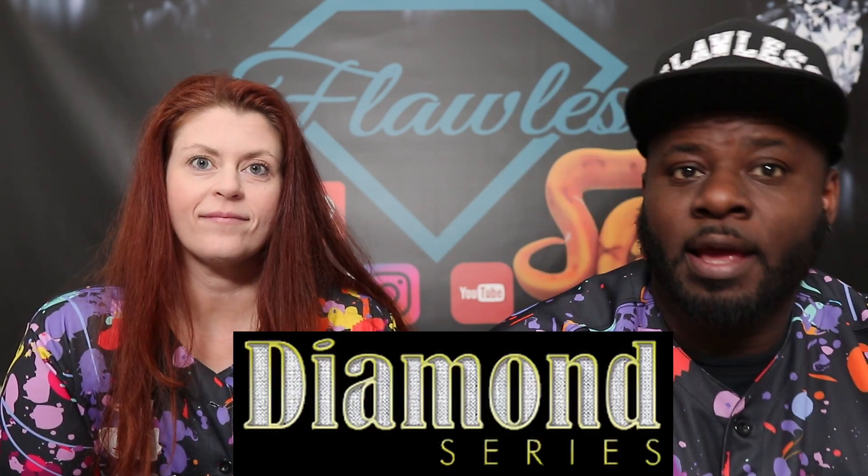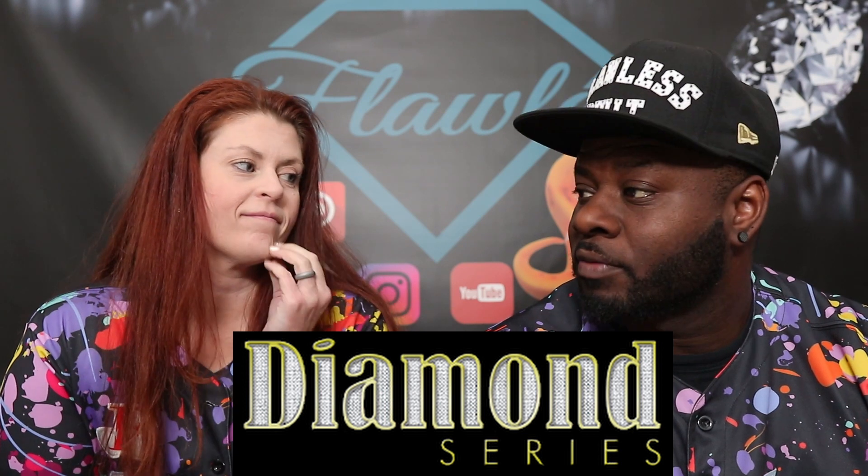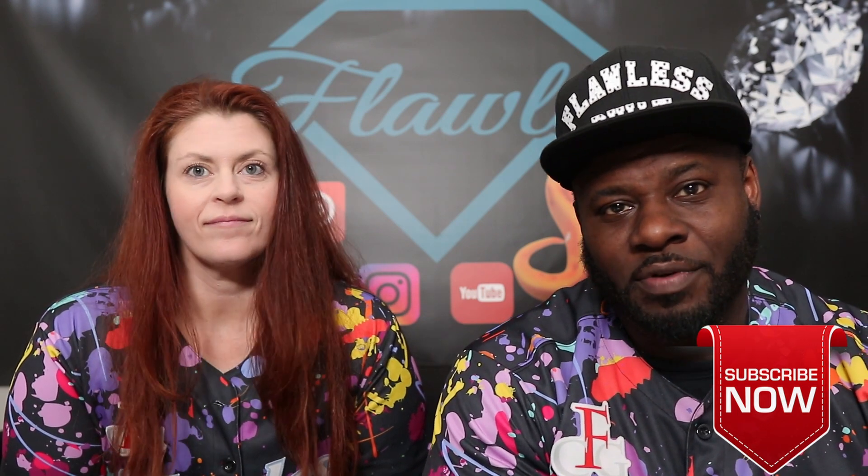Hey guys, what's going on? Flawless Crested Geckos here, Will and Audra. Coming to you guys with another video. This is going to be one for the Diamond Series, and a very unique one this time around because we've been showing off a lot of high white stuff and Dalmatian stuff. And now this go around, we're going to show off a little bit of tricolor stuff we're working with and keeping under wraps.